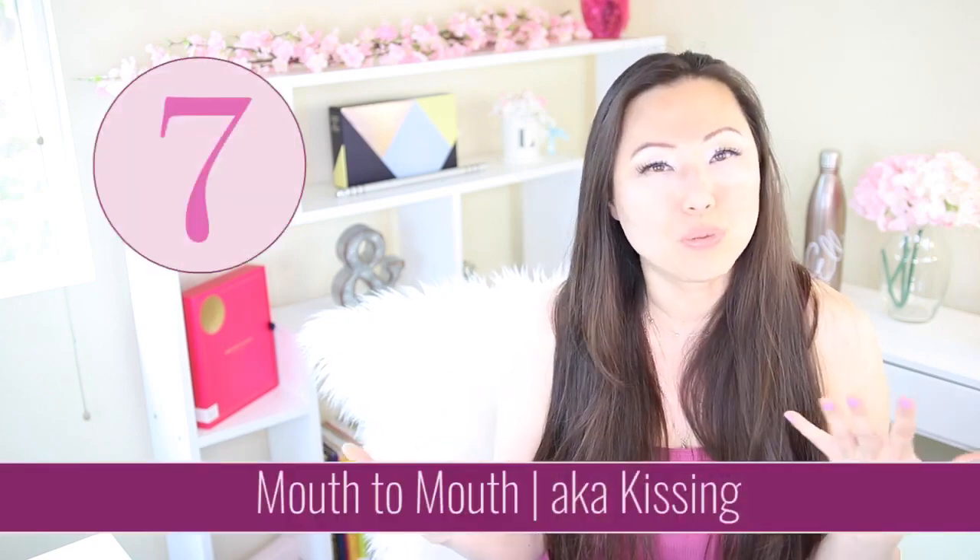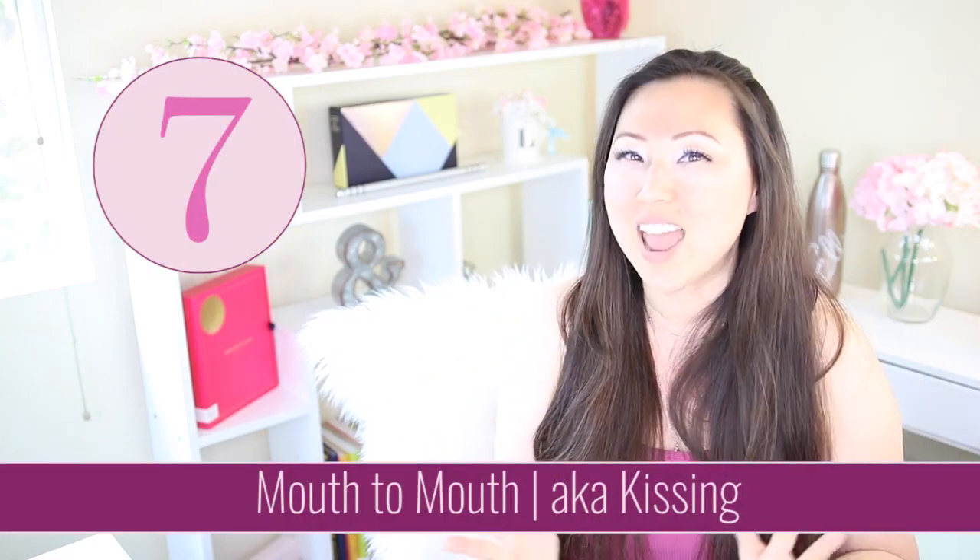After that, we finally move to the kissing part. Step seven is mouth to mouth — not resuscitation, but an actual kiss between the characters.